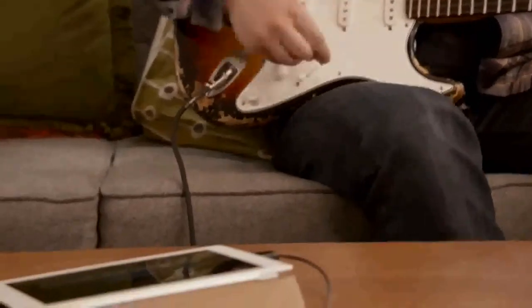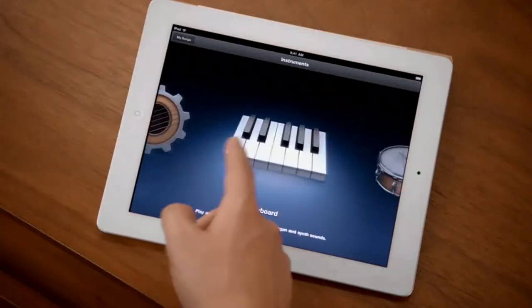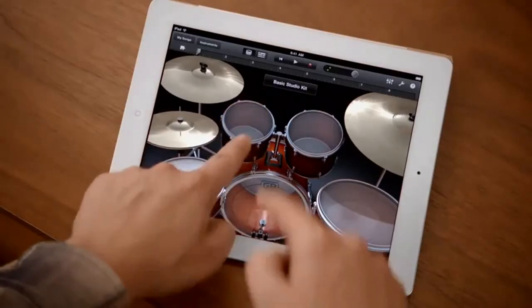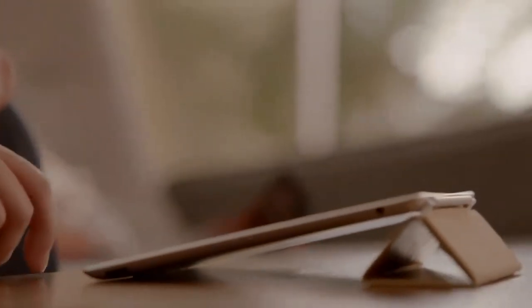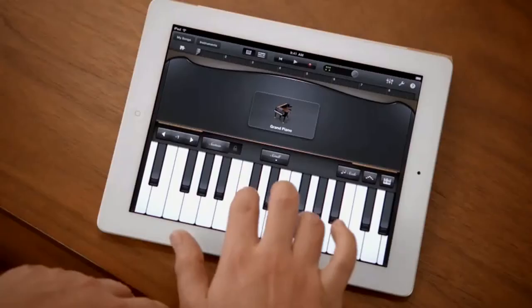GarageBand is an absolute blast. You can use your own instruments, or you can just use the touch instruments that are built in. And those are integrated so well into the iPad that as you tap harder, it plays louder. It just reacts to what you're doing. When you're playing guitar, you can bend the strings. It's just amazing. You don't have to be a musician to use it — just open it up, start tapping away, you're making music.